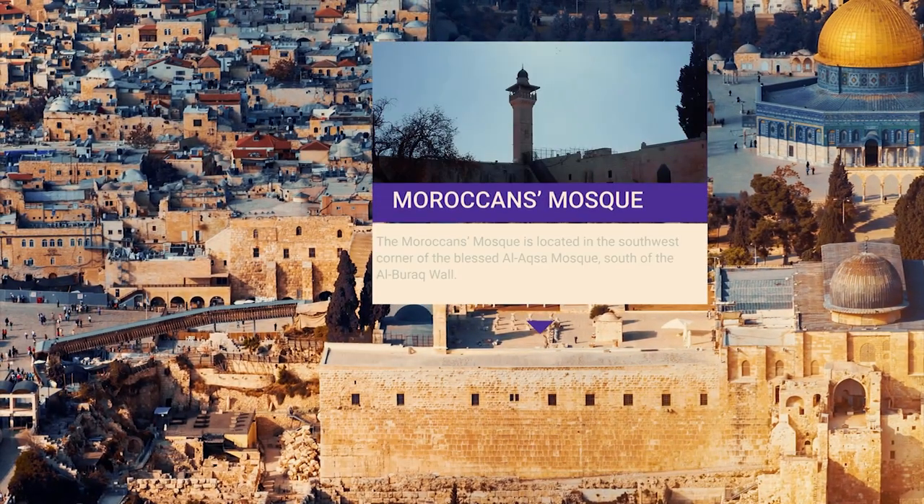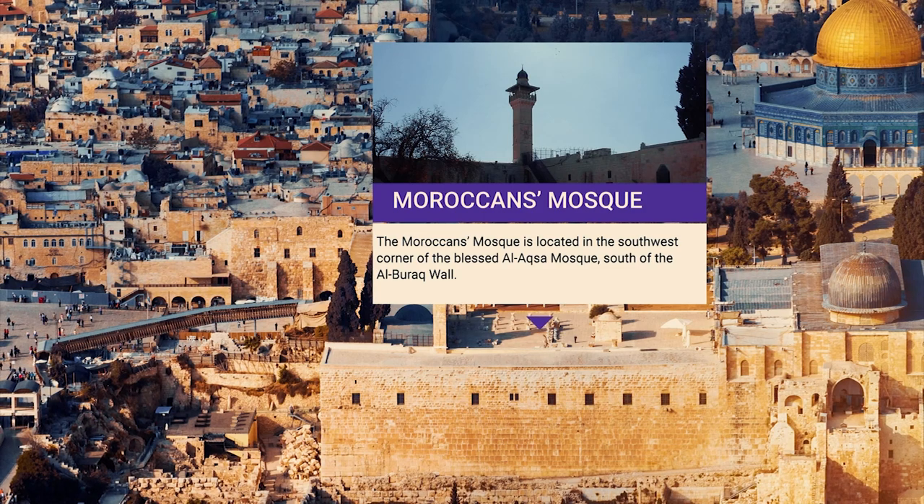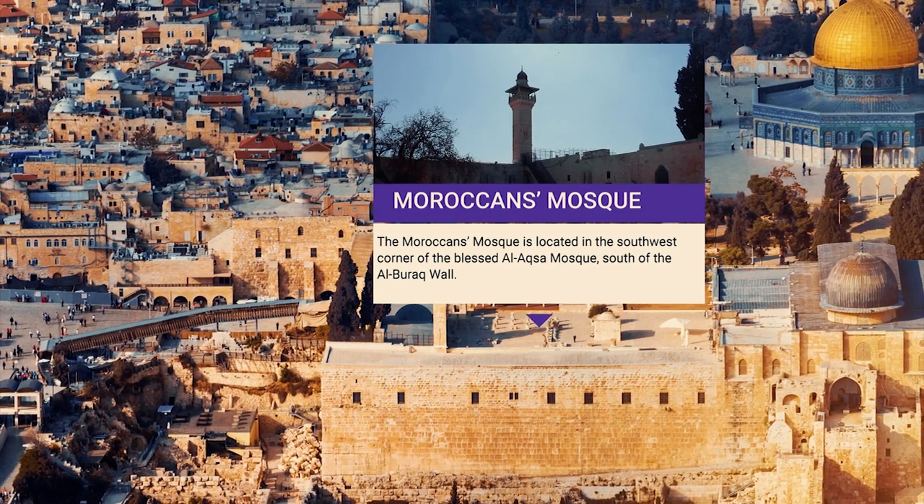Moroccan's Mosque: The Moroccan's Mosque is located in the southwest corner of the Blessed Al-Aqsa Mosque, south of the Al-Buraq Wall.